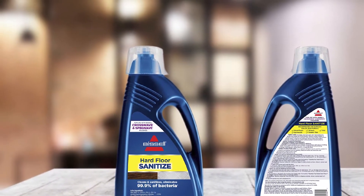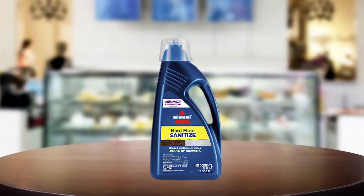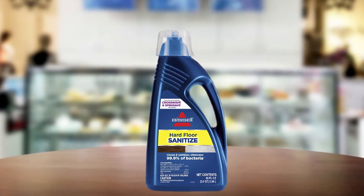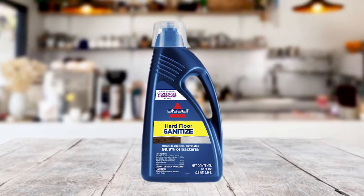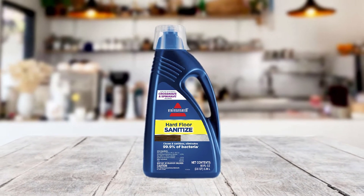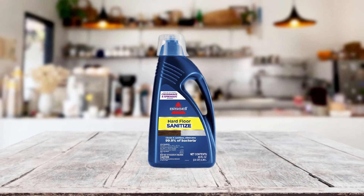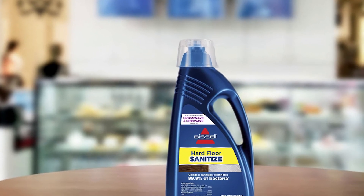The product can also eliminate pet messes on floors, pollen, and bad odor without leaving an overpowering smell. Therefore, it's a good choice and will not cause allergies. Overall, the Bissell is a floor sanitizer formula that works very well. You'll be impressed since you can use it for cleaning a wide range of floors. It does a great job without leaving any residue, and is highly recommended on hard floors such as wood and granite.